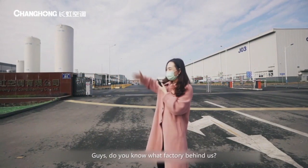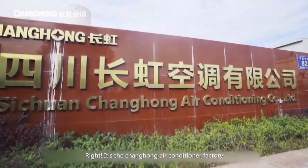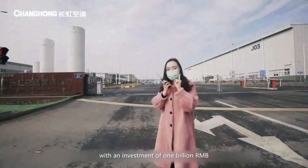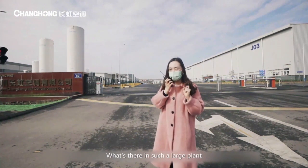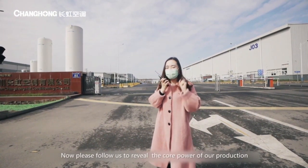Do you know what factory is behind us? That's right, it's the Changhong air conditioner factory. The total area here is 540,000 square meters with an investment of 1 billion RMB. The assembly plant is totally 320,000 square meters. What's there in such a large plant? Now please follow us to reveal the core power of our production.